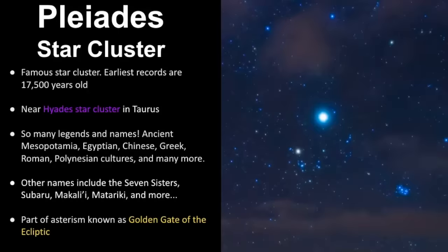The Pleiades star cluster is a very famous one and it has been viewed by humans for thousands of years. The earliest records date back to 17,500 years ago. There are records of this in the Lascaux caves in France. It's also located next to another star cluster known as the Hyades, which makes up the face of Taurus. Aldebaran, the brightest star in Taurus, is not part of the Hyades. The Pleiades is about 150 light years away from Earth and there are so many legends and names associated with this star cluster.